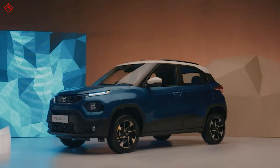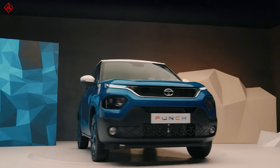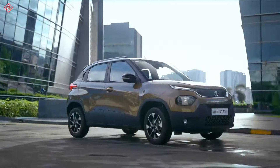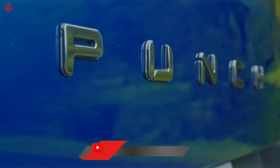The new car launched by Tata is called the Punch. Last year the same model was displayed at the Auto Expo as Tata HBX. So let us understand what the Punch is all about.